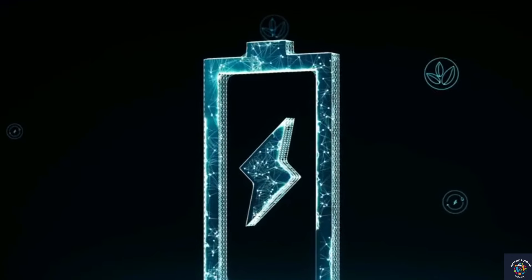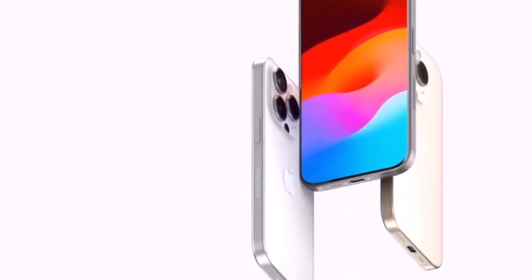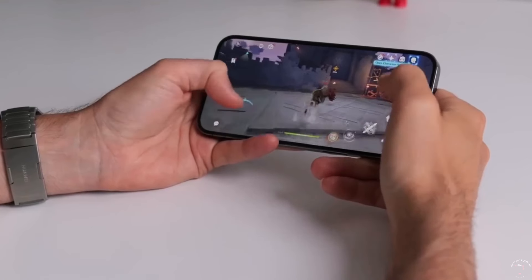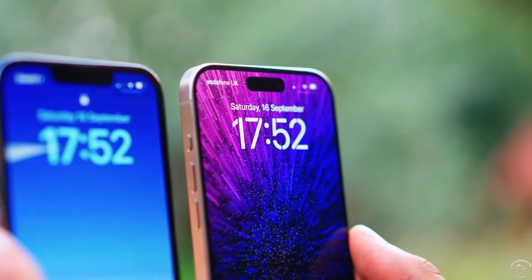This marks the first time Apple will be using this material for its battery case. While it's still uncertain which technology Apple will employ for the iPhone 16 Pro Max, the shift to stainless steel aligns with the EU's future requirements for battery replaceability. However, it's worth noting that stainless steel may not dissipate heat as effectively as aluminum.